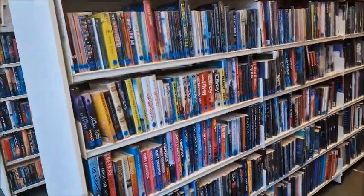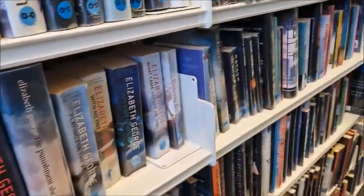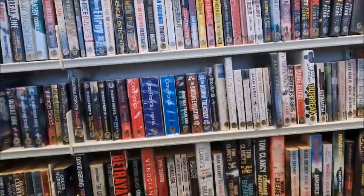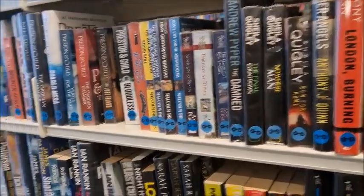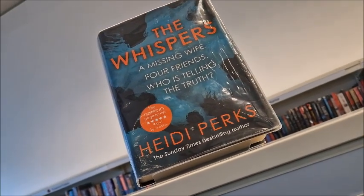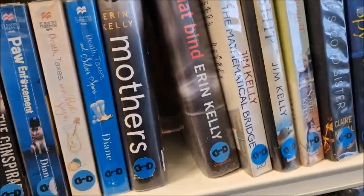The crime books — I do enjoy a bit of crime. I like becoming a detective whilst I'm reading. I've got adventure books over here — it's quite a big section of adventure. More crime — The Whispers — missing wife or friends, who is telling the truth? Erin Kelly — I really enjoyed her book that I read last.